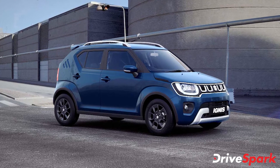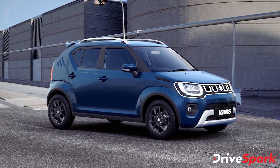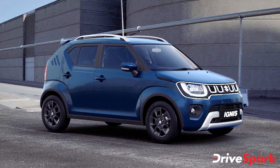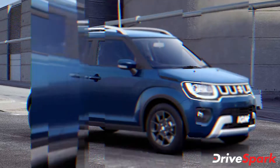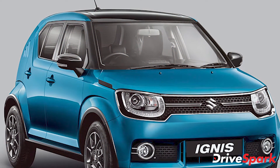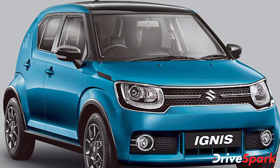Maruti Suzuki India Limited has recently updated the feature list of the Ignis Zeta variant. The mid-spec variant now receives the brand's latest touchscreen infotainment system. With this new update, the Zeta variant has also received a price increase.